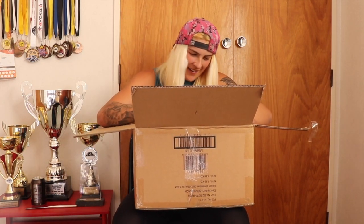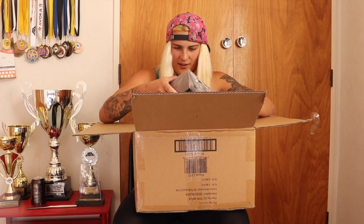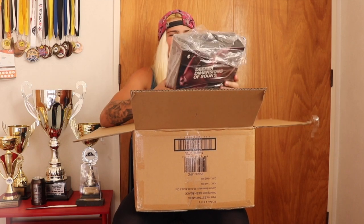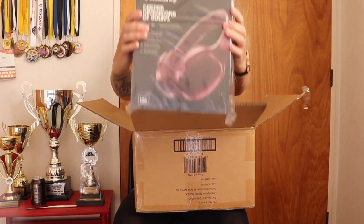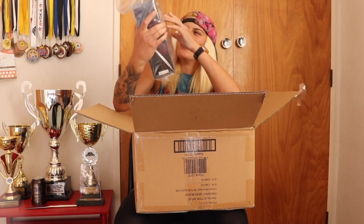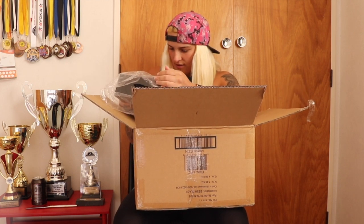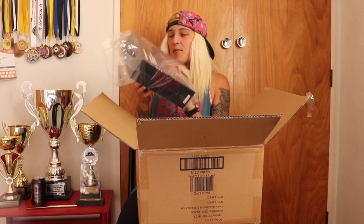No way! Look at these — these are the Crusher ANC headphones! I've seen these before and they look so good. That's so amazing, I'm super stoked on that.